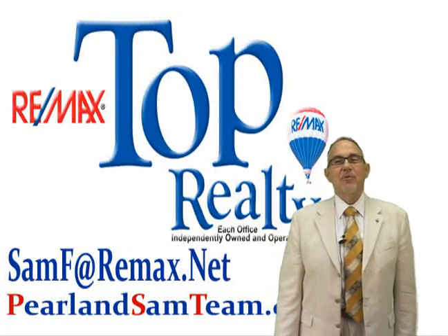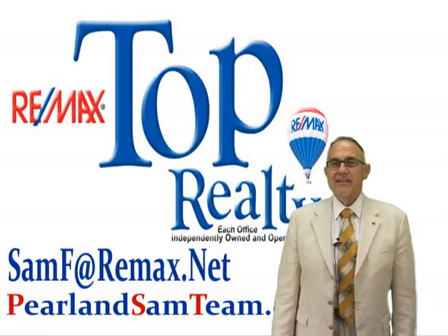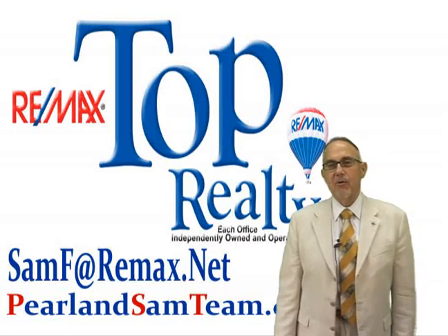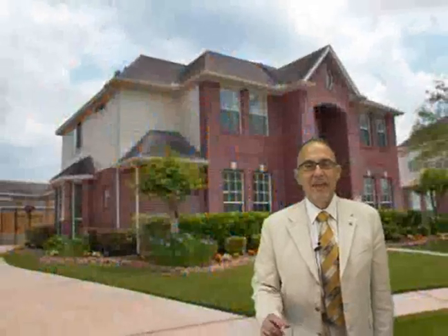Hi, and welcome to the Lakes at Edgewater Estates. I'm Sam Ferreri, team leader of the Pearland Sam team at Remax Top Realty. Today we're going to look at a beautiful two-story Beezer home located in this outstanding community at 3305 Castle Bay Court. This is a private cul-de-sac lot nestled in this lovely community, so look around at the outside and at the meticulous attention to detail, and we'll go inside and see some more features just like that.